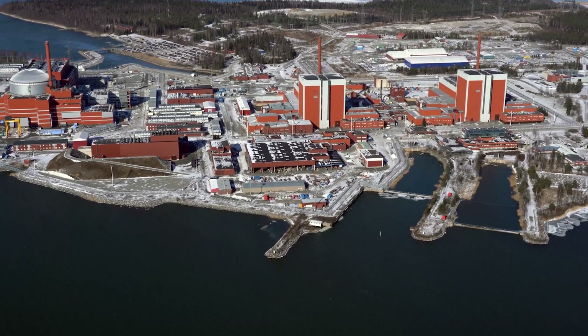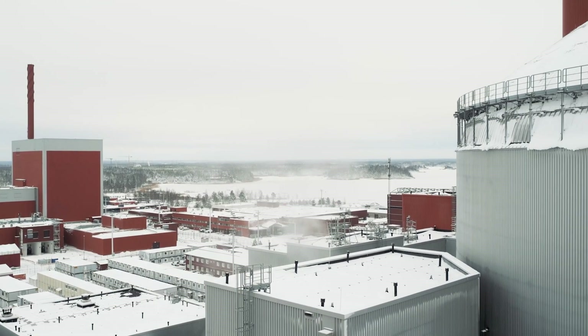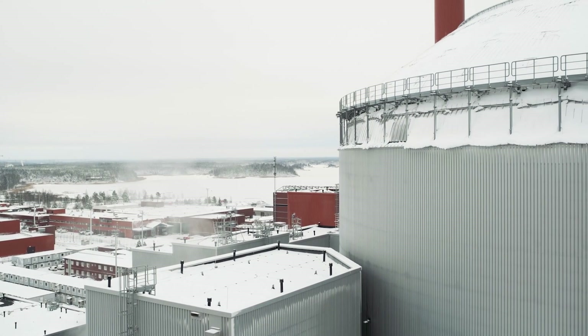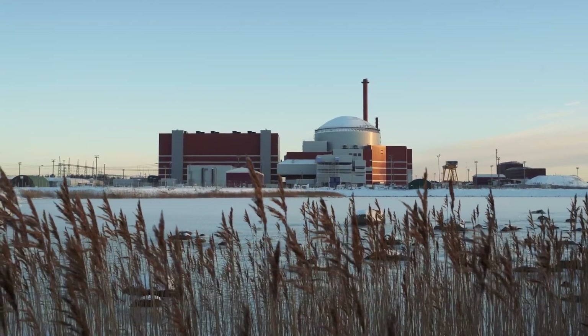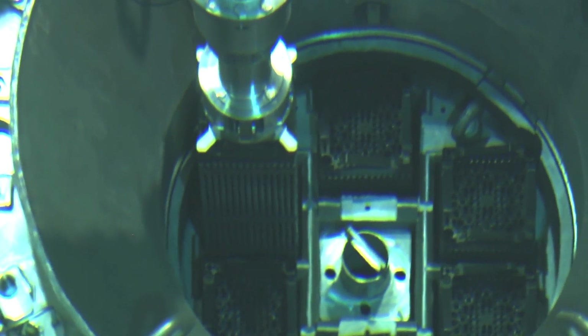When a fifth reactor is hooked to the grid later this year, nuclear energy will provide more than 40% of Finland's electricity. It's a carbon-free energy source, but it comes with a pitfall — spent fuel rods of highly enriched uranium.